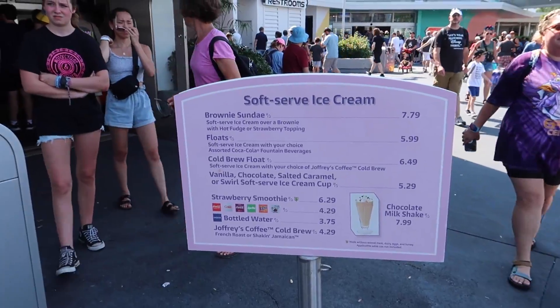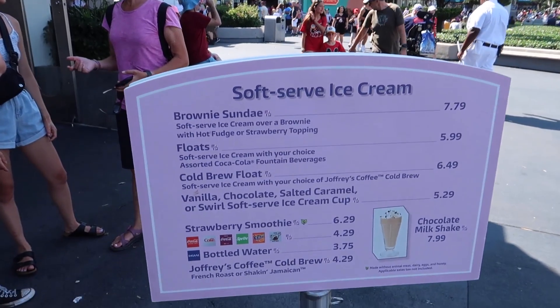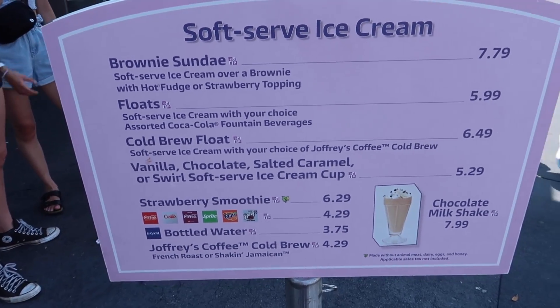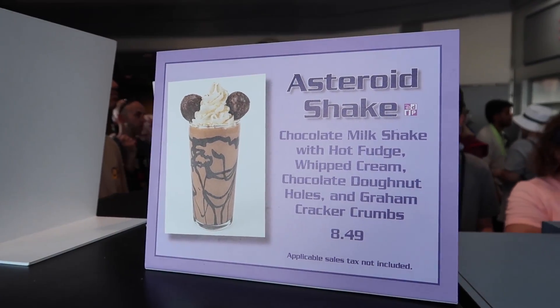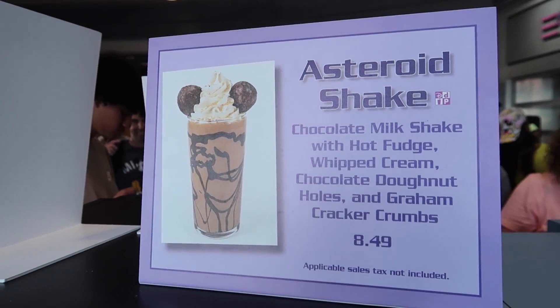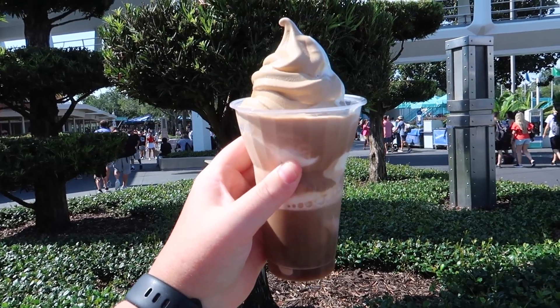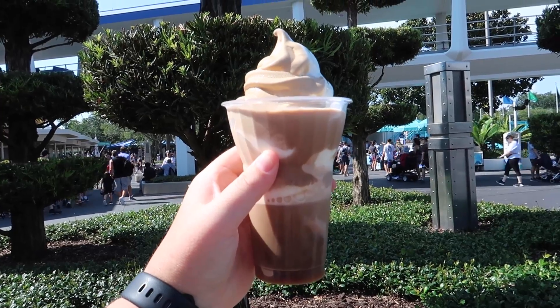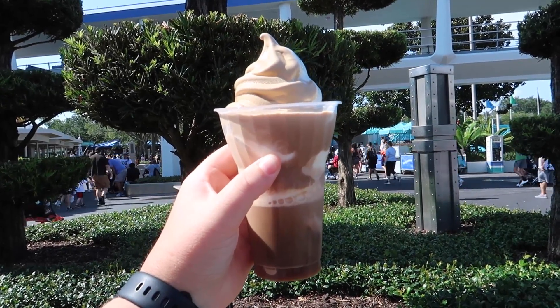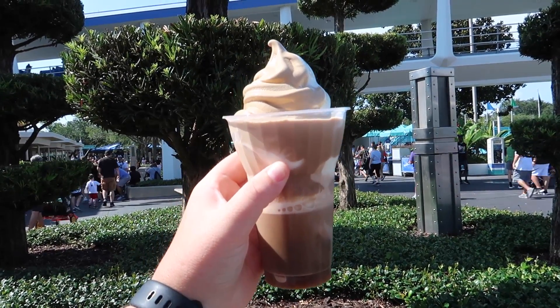Ryan is holding down the spot at our shady table and I'm making my way to Annie Gravity's to get a new ice cream float. Here is the menu right here at Annie Gravity's — they have a brownie sundae, a regular float, regular soft serve, a milkshake, or you could get this cold brew float for $6.49. Here's a look at our float before it starts melting and it looks so, so yummy. This is the cold brew float from Annie Gravity's — for $6.49 it's got soft serve ice cream with your choice of Joffrey's cold brew.